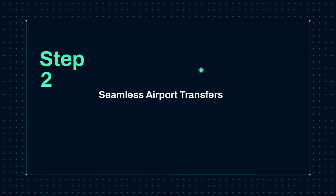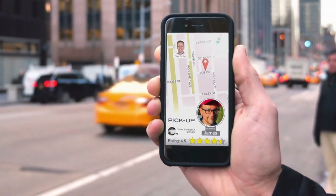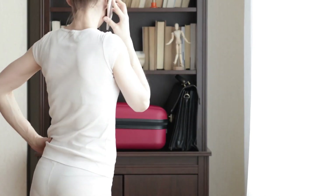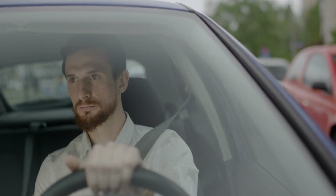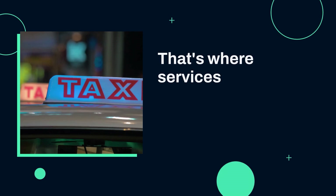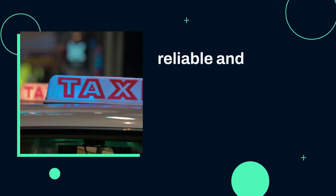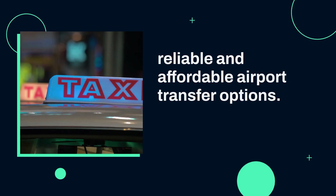Step 2: Seamless airport transfers with KiviTaxi and GetTransfer.com. One of the most stressful parts of traveling can be getting to and from the airport. Whether you're arriving in a new city or leaving after an exciting trip, the last thing you want to worry about is transportation. That's where services like KiviTaxi and GetTransfer.com come in, offering reliable and affordable airport transfer options.